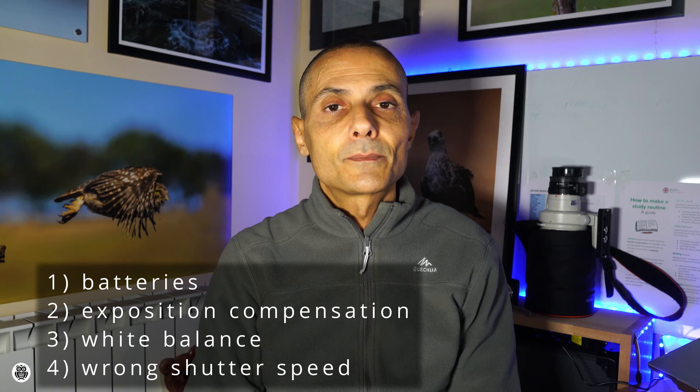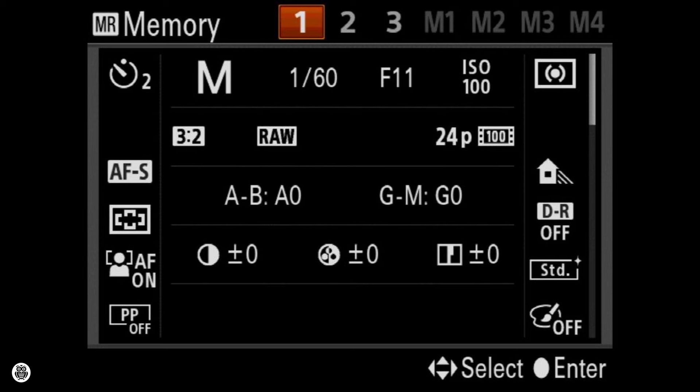Number four, check the shutter speed. Be careful because there are other settings to check, but your camera has a special option called memory setting where you can set in advance almost every setting of your camera and then record them using the mode dial. Every camera has in the menu a specific option for doing that. So study your camera menu to understand how to use it, and set your favorite settings like ISO, shutter speed, white balance mode, and focus area, in order to be ready soon for your next photography trip.